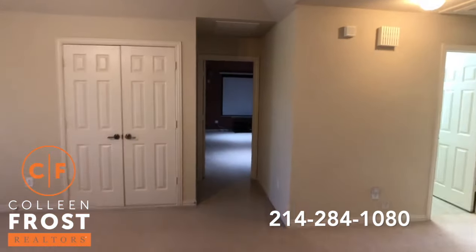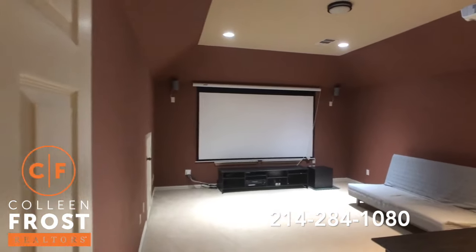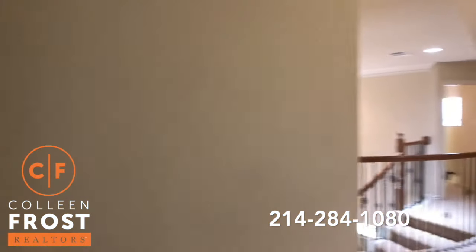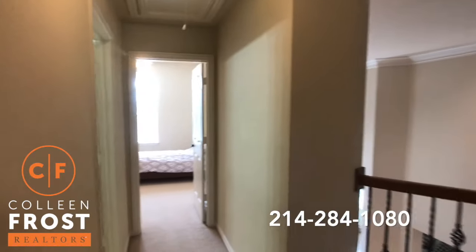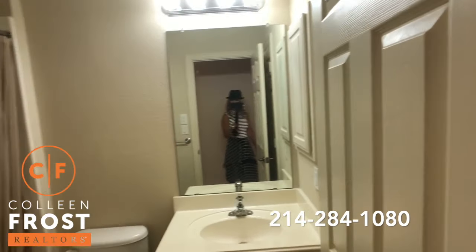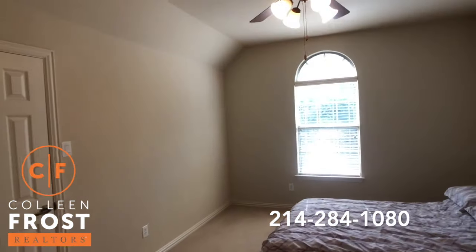Here we have the media room. And then our last secondary bedroom.